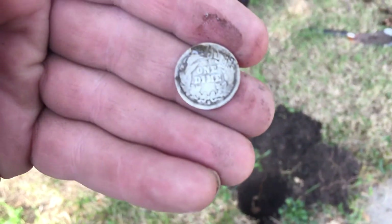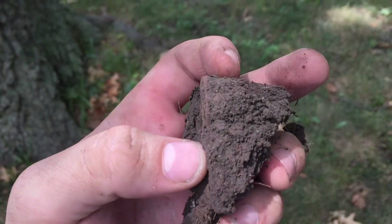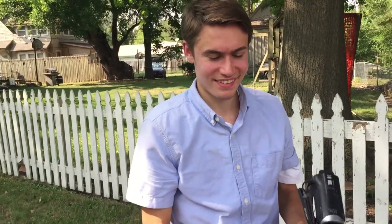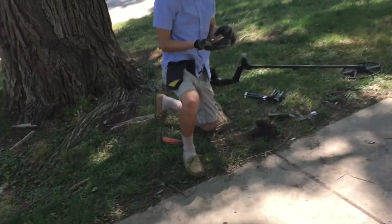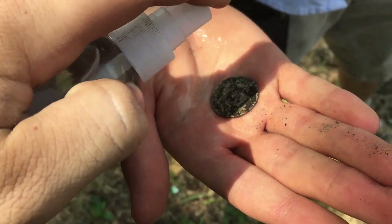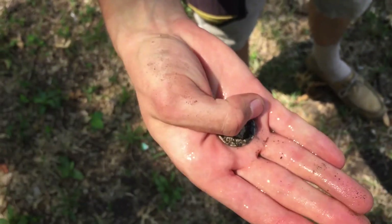Metal detecting can mean many things for many people. For me it's a personal connection with history, but it's also a chance to branch out and meet new people in the hobby. In this episode my new friend Down South Detecting and I hit a nearby Kansas town, only to figure out that it's loaded and we find some good stuff. I hope you guys enjoy.